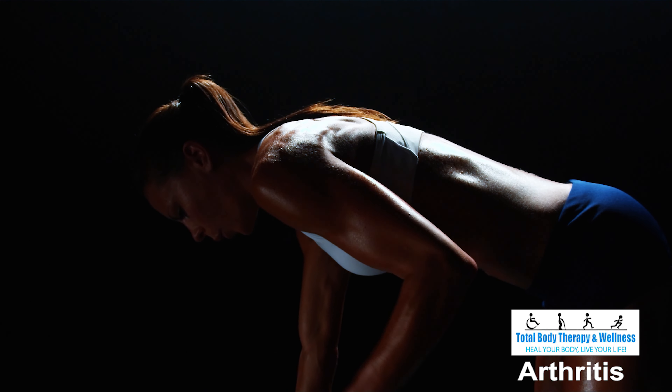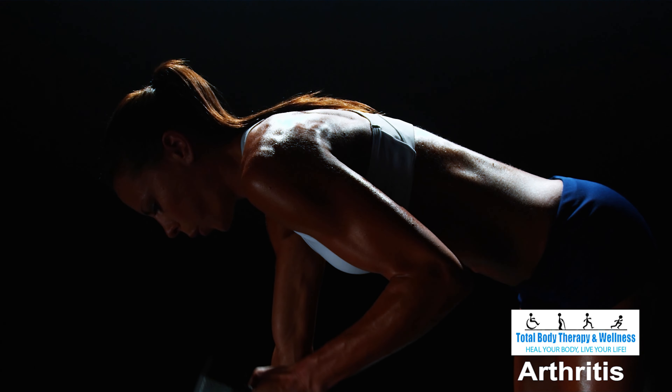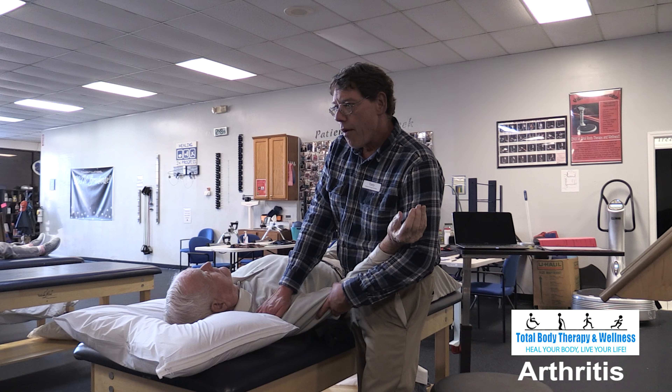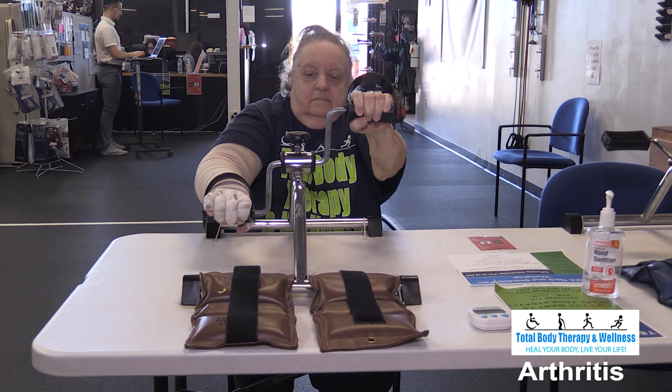Another goal of PT is to increase strength of the joint for increased ease of functional activities such as rising from sitting and stair negotiation. Strengthening also helps to protect the joints that are above and below the involved joint.